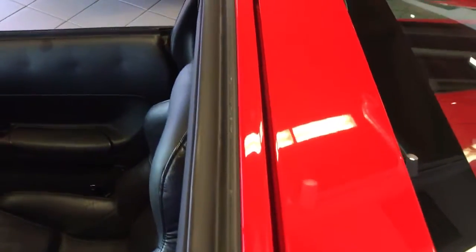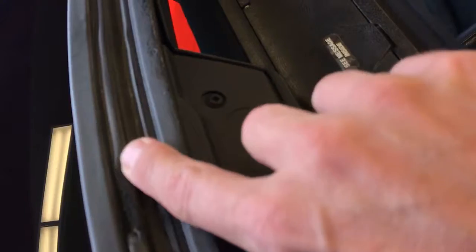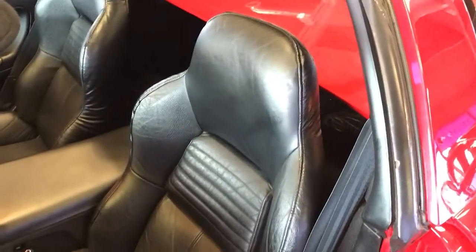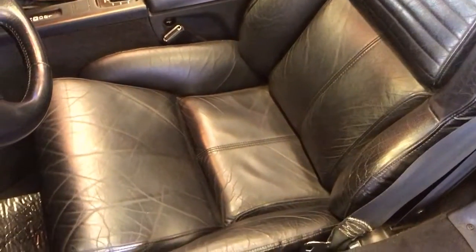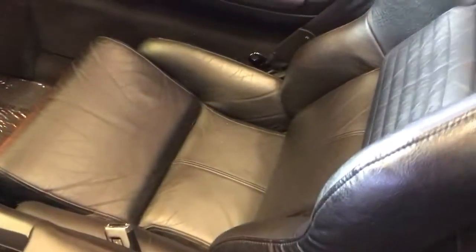Everything looks to be in good condition for the year. There's a minor area — maybe a piece taken out right here. Interior condition is good, just normal wear and tear in the seat. It might actually look a little worse on camera than it really is, but just normal cracking that you would see.